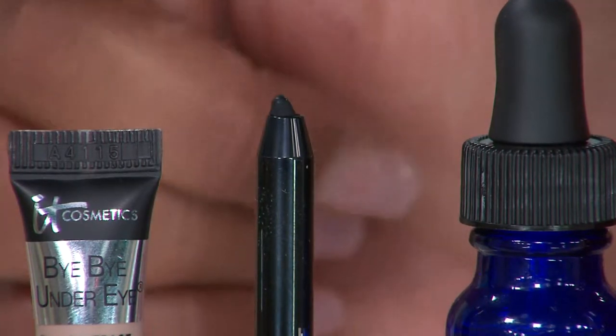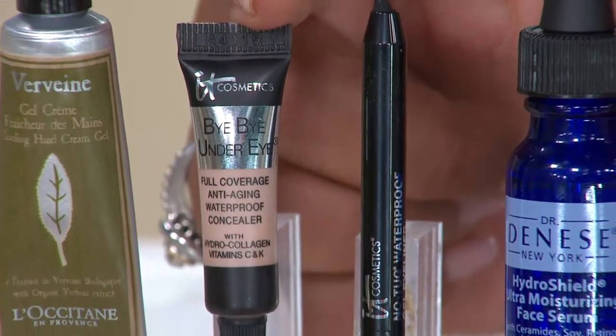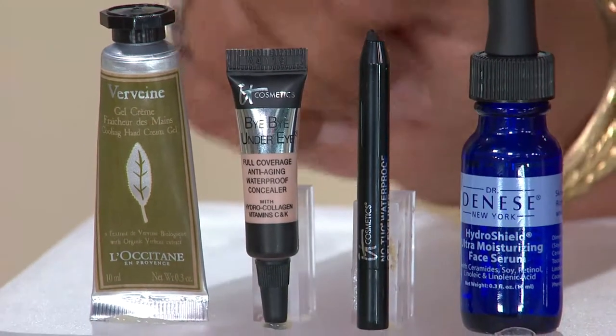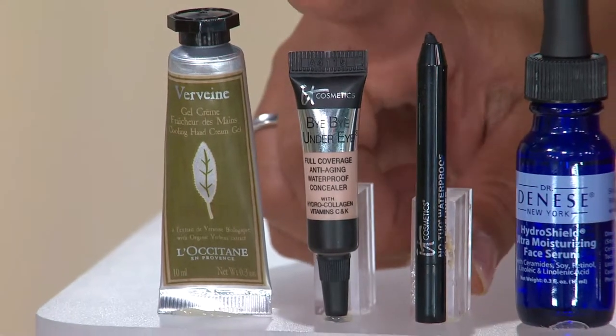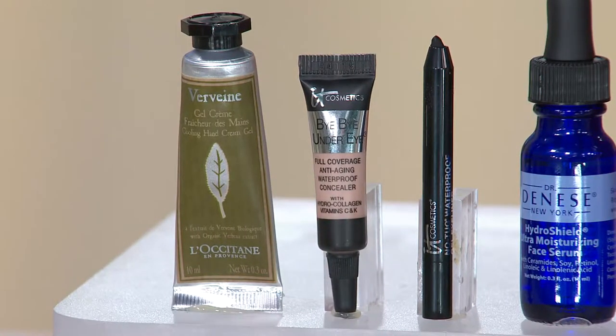You're also going to get the It Cosmetics Bye-Bye Under Eye. This is an anti-aging concealer. One of the first places that people see aging is when they look right into your eyes when they're talking to you, so you want to cover that and take care of it. This is a fabulous concealer — it's light, it's easy, it's not pasty and thick, and it doesn't settle into the lines.